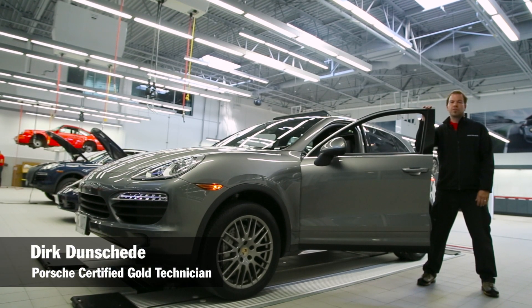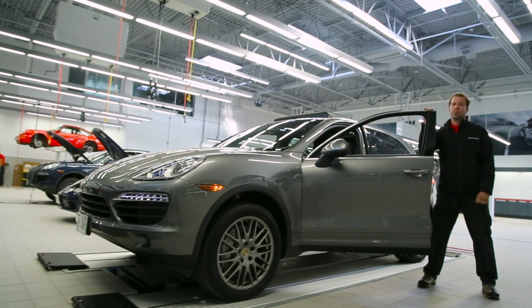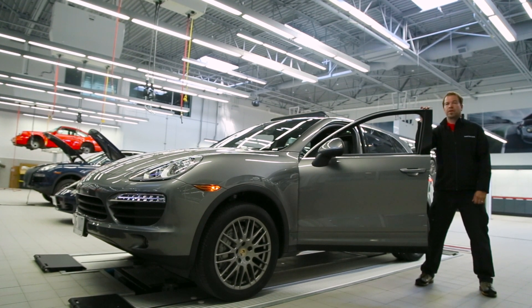I'm Dirk Dunceta, Certified Gold Technician here at Porsche Centre Oakville. I've been working in the industry for 22 years, with Porsche since 1999. Along the way I've had the chance to work on some amazing race teams at some of the best tracks in North America.